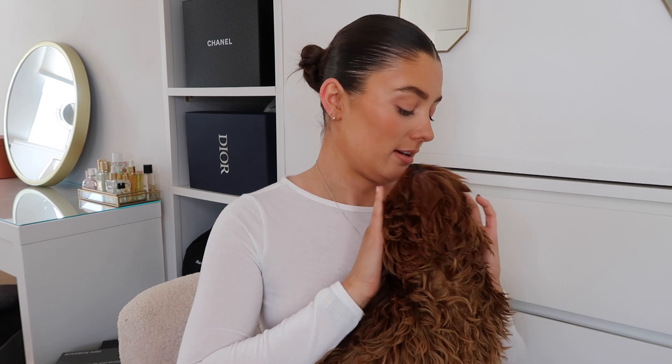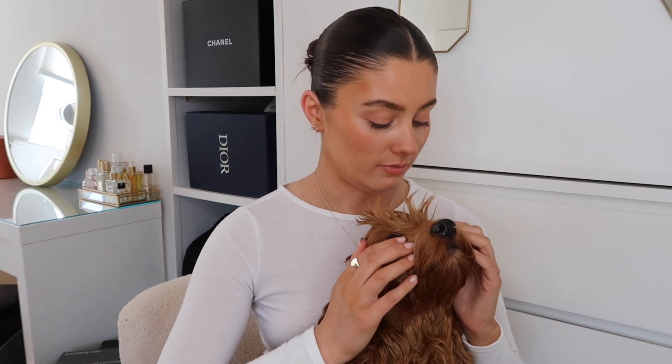She is in desperate need of a haircut. We have her booked in at the groomers next week or the weekend after. All of a sudden your hair just grew, didn't it darling. So you'll have to excuse her crazy hair. I asked you guys on my stories if there was anything you wanted to know, so let me pull the questions up.